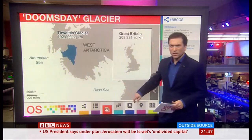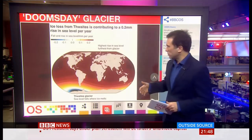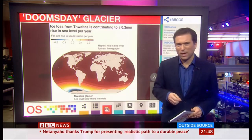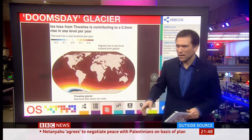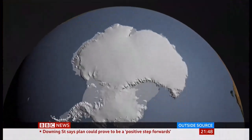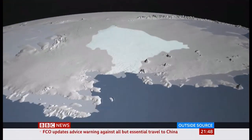All of that means that you're going to get rising sea levels. Ice loss from Thwaites is contributing to around 0.2 millimetres rise in sea levels per year. Take the glacier as a whole, and there's enough water locked in it to raise the world's sea level by more than half a metre. And it doesn't end there. Here's the Thwaites Glacier in the West Antarctic Ice Sheet — a vast basin of ice that contains the potential for another 3 metres in sea level rises. And if Thwaites goes, we're told much of the West Antarctic Sheet will go.